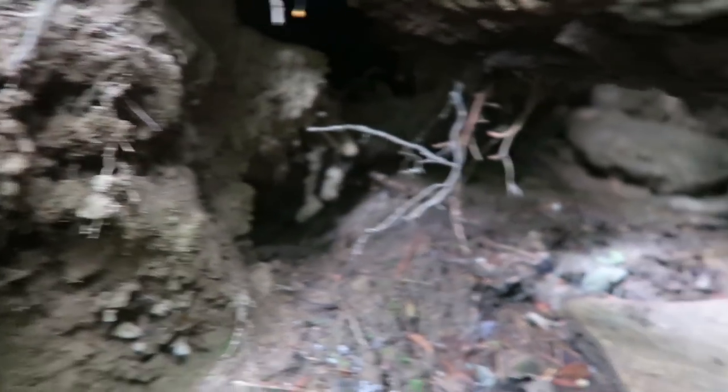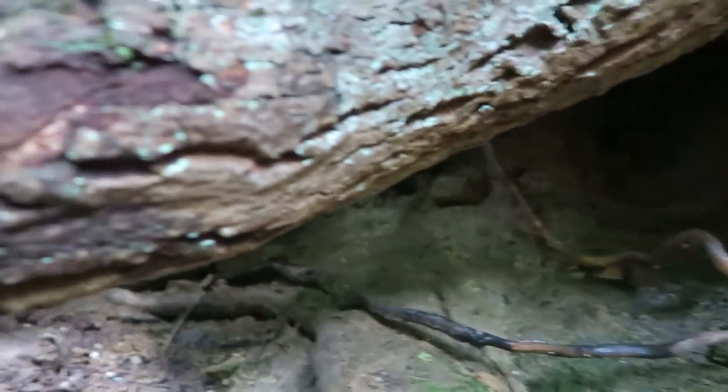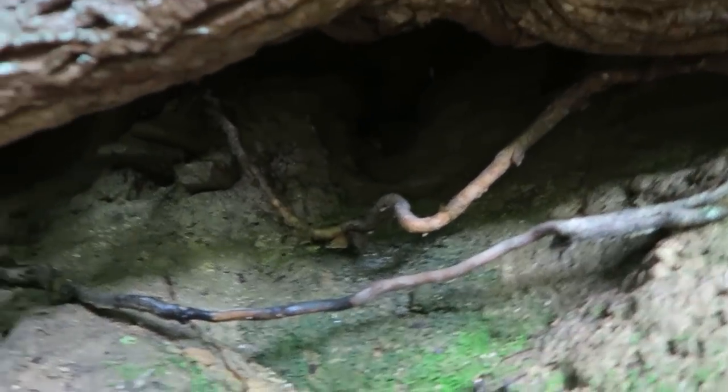First thing: bats need a really comfy home. They need special roosting spots to roost in so they can find them — those would be good for bats if they were on the ceiling.